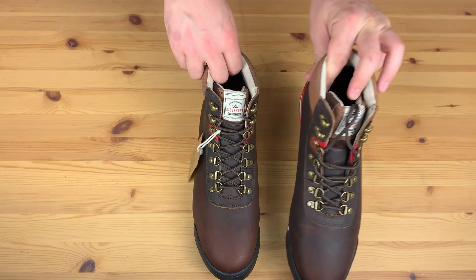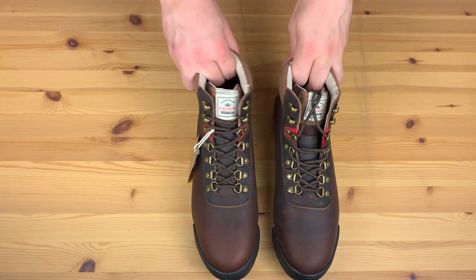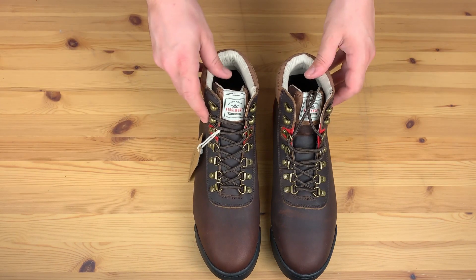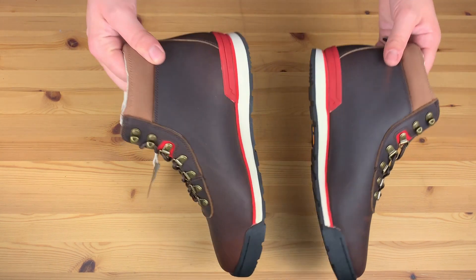Especially since you're getting functionality and a lovely aesthetic wrapped up in one product. That's it for our first look at Ridgemont Outfitters Heritage Boots in Java Red.